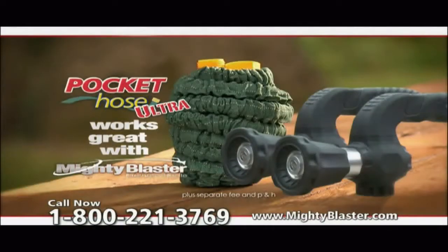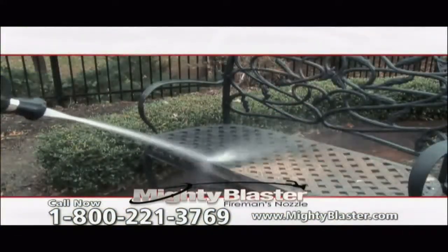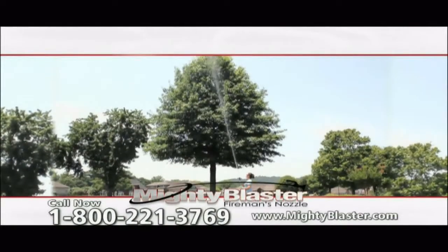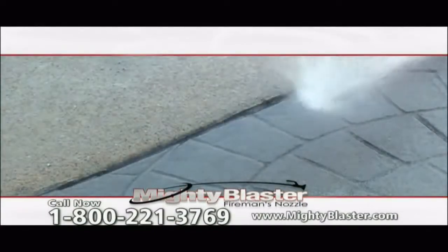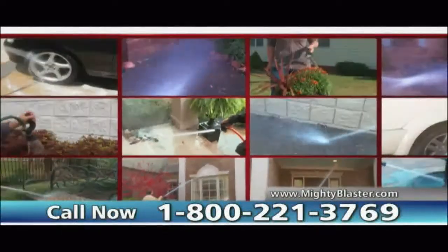Plus, you can also get the 25-foot Pocket Hose Ultra, the number one expandable hose in the world. Keep your patio furniture looking like new. Cleaning second, even third-story windows is a snap. The Mighty Blaster easily delivers a jet stream of up to 30 feet. Blast away mold and mildew from brick mortar and grouted tile. Clean vehicles like a pro, and it goes from garage to garden in one easy step. The Mighty Blaster does it all.